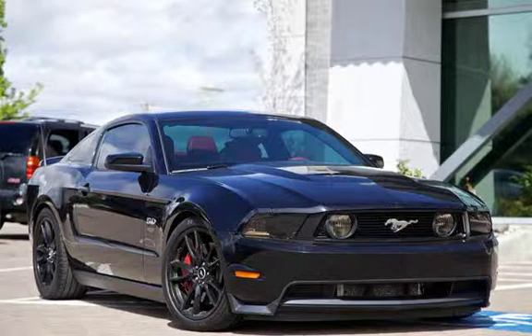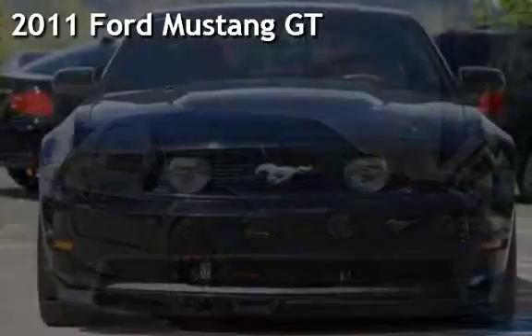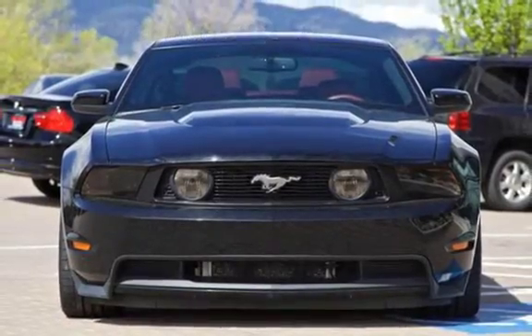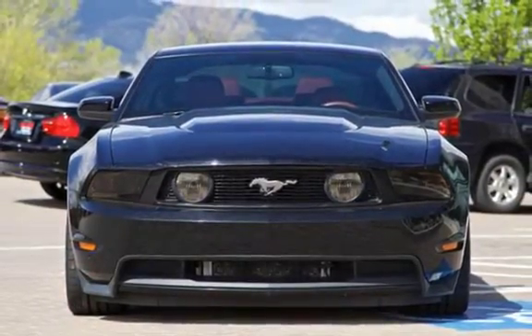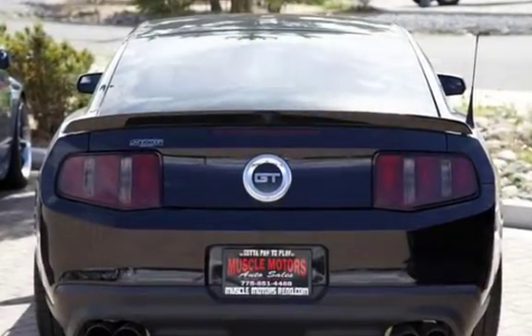Welcome to Muscle Motors Auto Sales, Reno, Nevada. Drive in style with this pre-owned 2011 Ford Mustang GT. This 2-door coupe has an 8-cylinder, 5.0-liter V8 engine with rear-wheel drive and a 6-speed manual transmission.